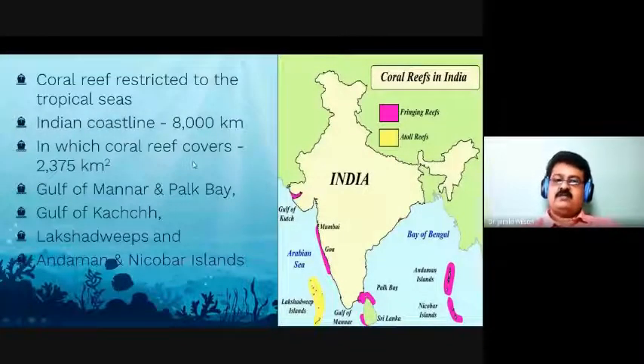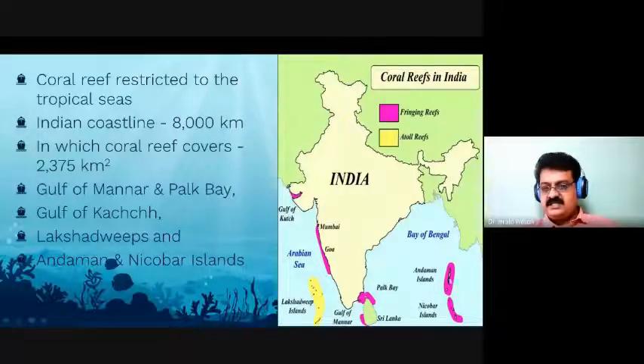Corals are not present in all seas — they are restricted to only tropical seas. In India, we have a coastline of around 8,000 kilometers, of which only 2,705 kilometers is spread of coral reef. The major coral reef environments of India consist of the Gulf of Mannar and Palk Bay in Tamil Nadu near Rameswaram, the Gulf of Kutch, Lakshadweep, and Andaman. In India, we have only fringing and atoll kinds of reefs.